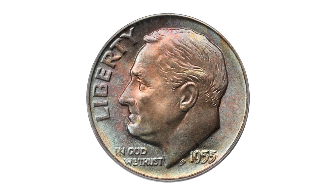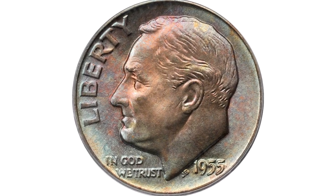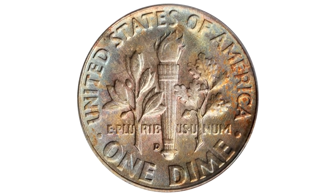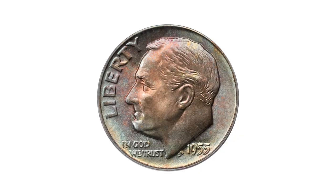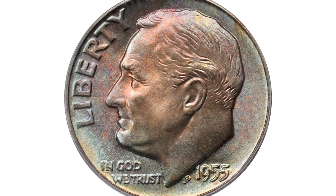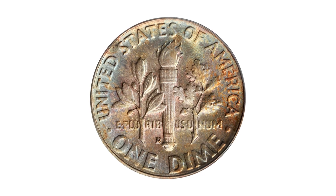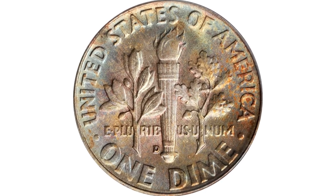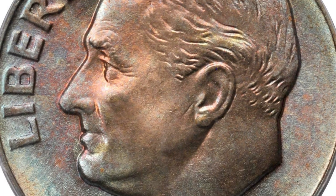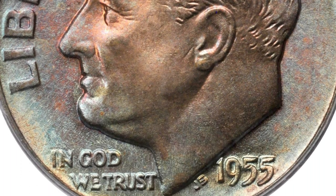This is a vividly toned 1955-D Roosevelt dime in Mint State 68, and it comes with the Full Bands designation, which is given to dimes that have fully struck torch bands on the reverse. Well-blended toning in copper rose, powder blue, and pale gold colors blankets both sides. The underlying luster is fully vibrant and the surfaces are smooth and pristine as the day the coin emerged from the press.